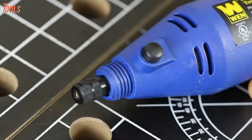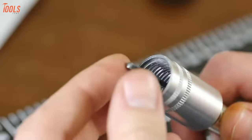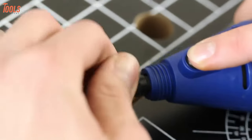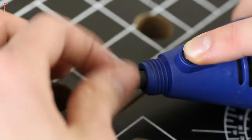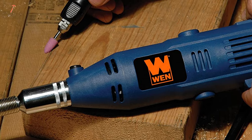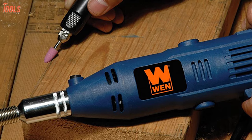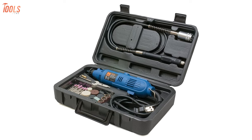Moreover, the Winn 2305 has 2.3 and 3.2mm collets with an onboard spindle lock so that you can change the bits pretty quickly and easily, saving your time. In summary, with a lightweight and worthwhile rotary tool kit at your hands, you can work finer and effortlessly, making the Winn 2305 a great choice for you.